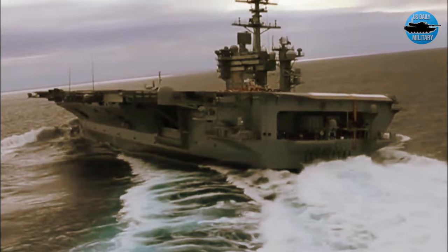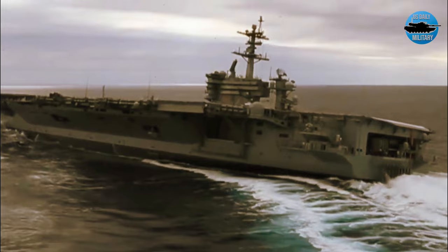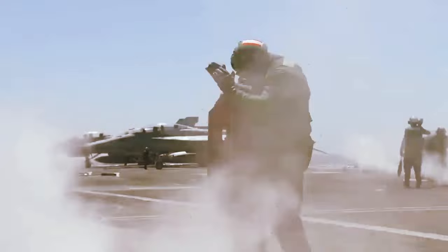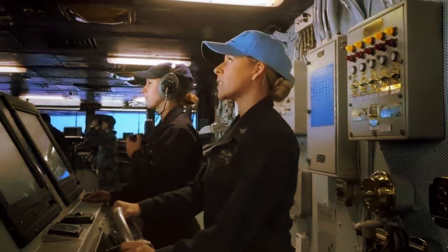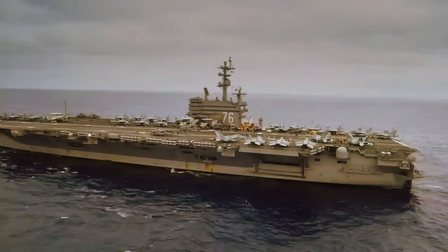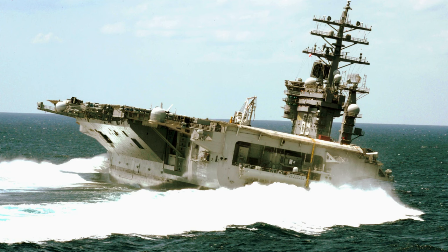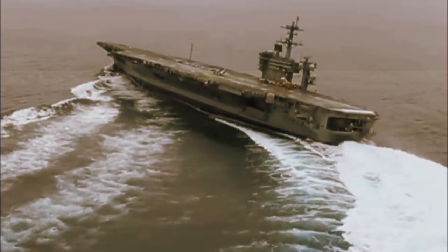It's a delicate question, to say the least: could a $13 billion dollar aircraft carrier that took 5 years to build, now home to 5,000 people, just suddenly tip over? I decided to broach the subject after seeing a post on Reddit's r/DamnThat'sInteresting subreddit, which pointed out something not everyone notices — aircraft carriers are insanely curved, which makes them look like they're ready to topple over at any moment.